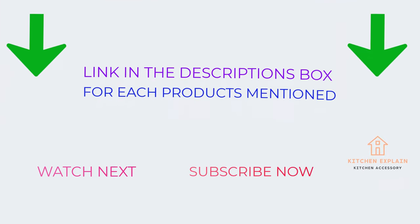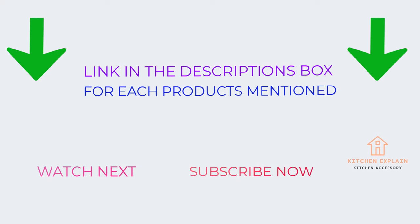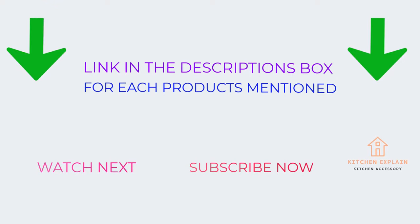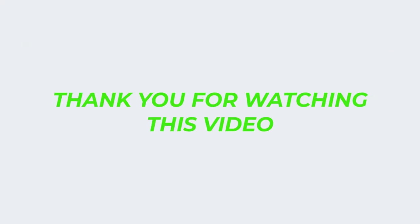That's all for today. I make helpful videos daily, so please subscribe to my channel. If you need more information or want to know product prices, check out the description. For any questions, comment below. Stay updated with our cool products — it will make your life much easier. Thank you for watching!